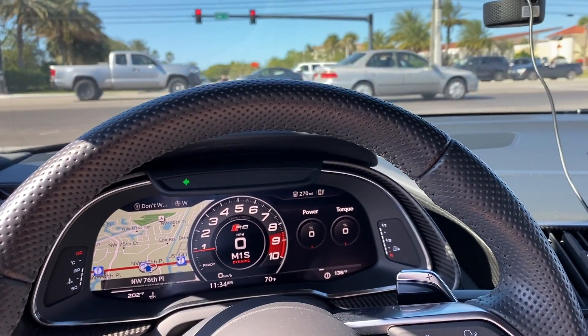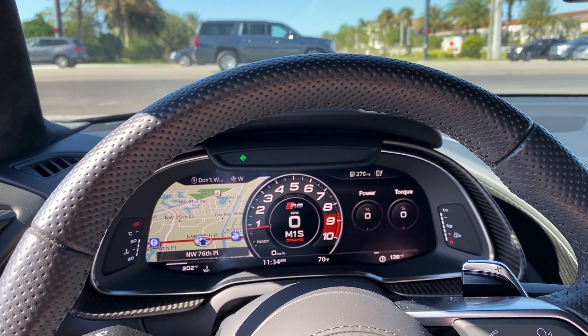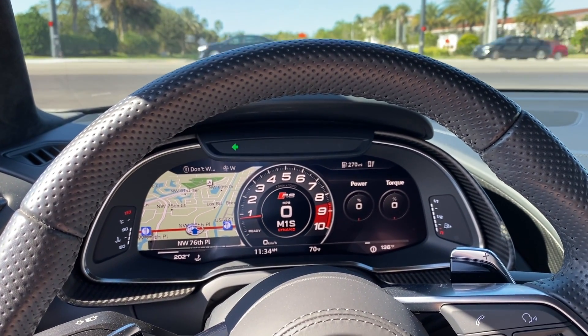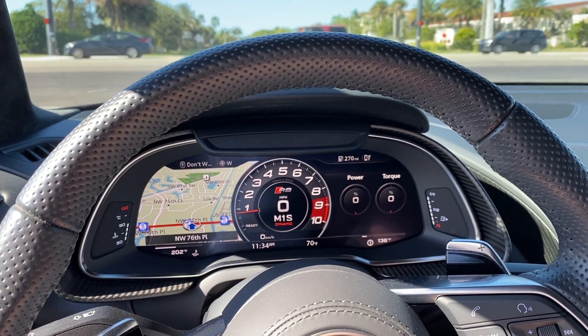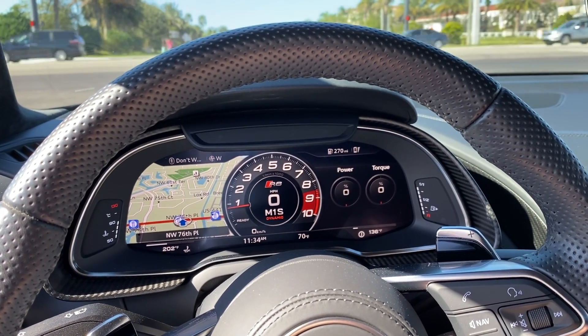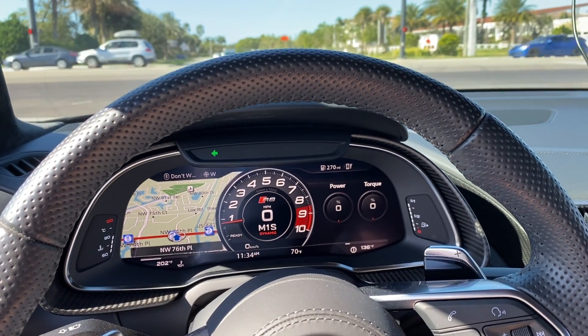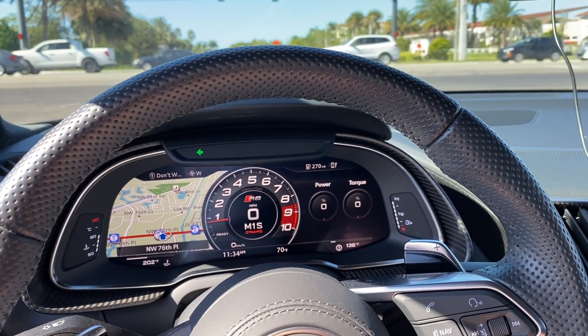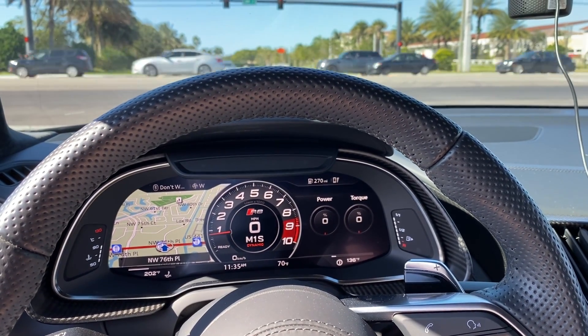Gas wise — yeah, it's a gas hog. But if you're worried about gas, you should get an electric car. Seriously. This thing probably does combined around 14–15 miles per gallon. I feel like I'm at the pump fairly regularly. I like to keep it full, so that probably doesn't help the cause too much.